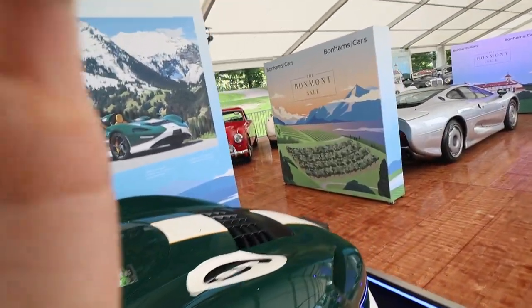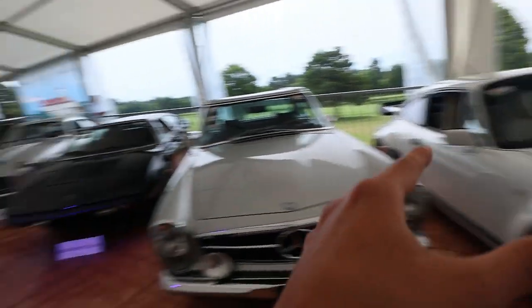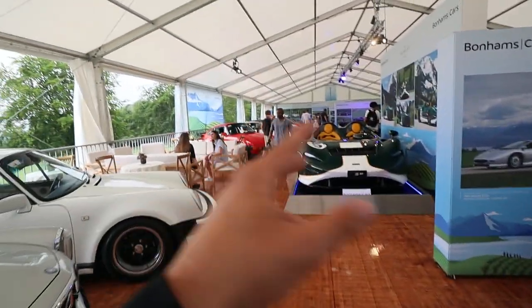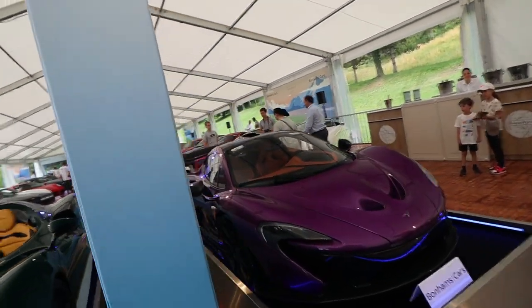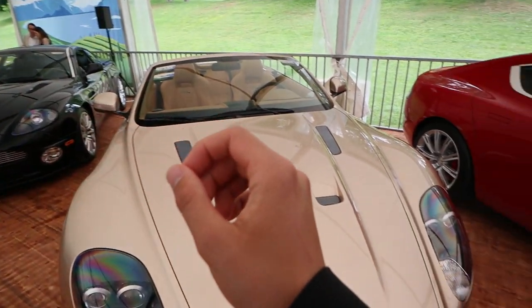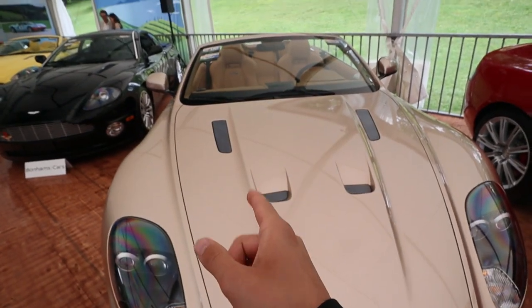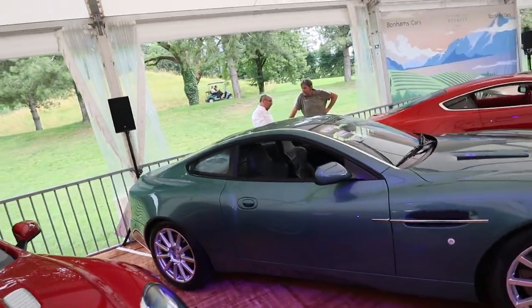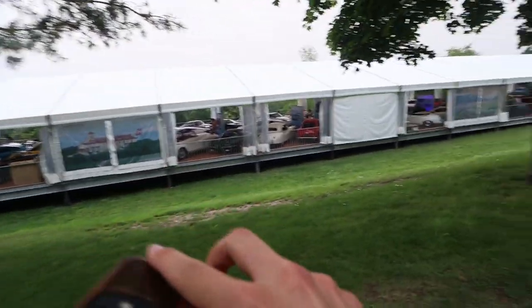We've got more classics over here alongside modern hypercars — Porsche GT2R, GT3RS, Jaguar, two McLarens being the Elva and P1, and the Lamborghini lineup. But I think this one is the winner of today. Notice something quite similar about all these Aston Martins — they have matching interior with exterior: brown on brown, black on black, yellow on yellow, red on red, green on green. All the cars have matching color, which is pretty unique to see.